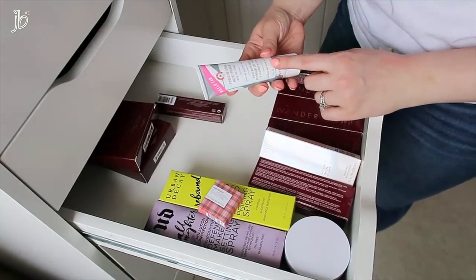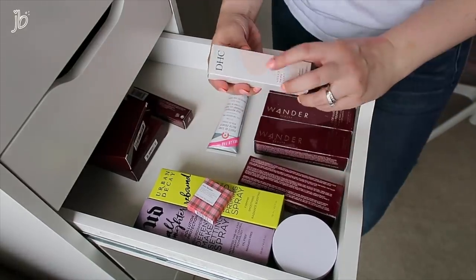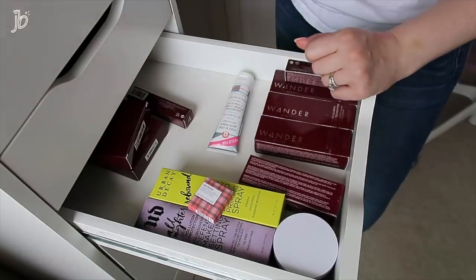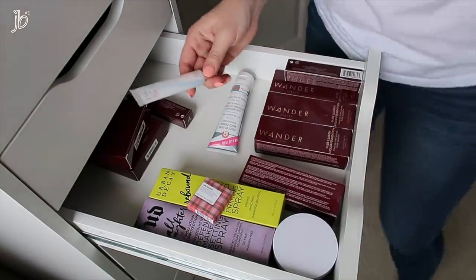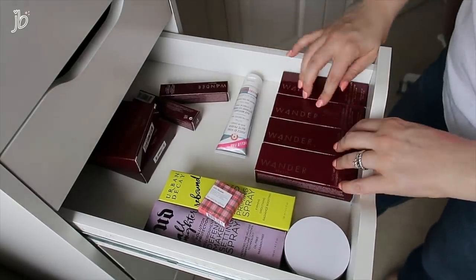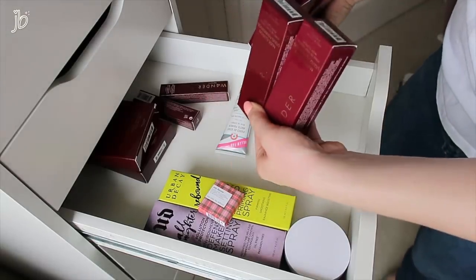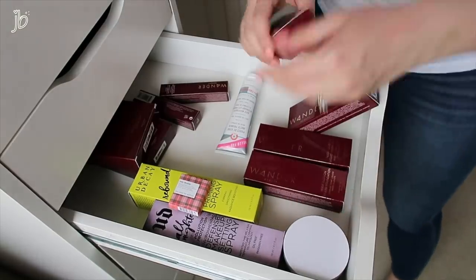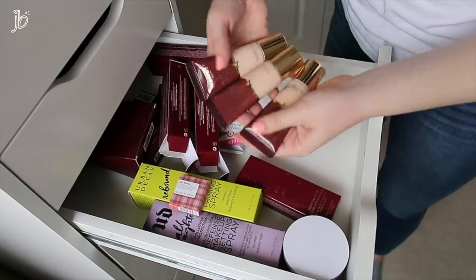This is a matte primer from First Aid Beauty — it's not even open, let me think about this one. This is a makeup primer from DHC — I do want to try it, I've heard really good things about their Velvet Skin Coat. I'm going to take it out so I actually try it. I have a lot of these Wander Beauty Nude Illusion Foundations — I need to figure out what shade I'm in. I have fair, fair, light, and two of light. I've liked a lot from Wander Beauty. They look awfully similar.